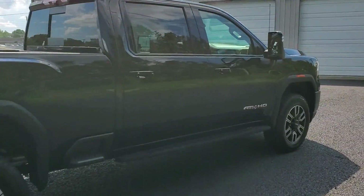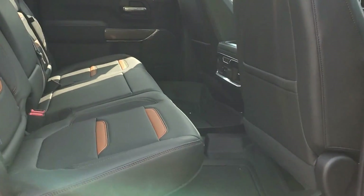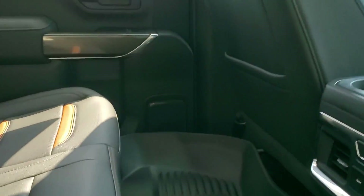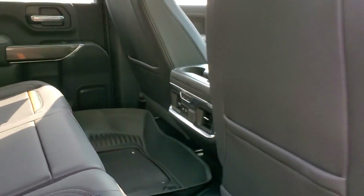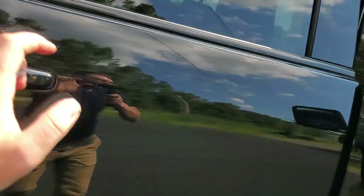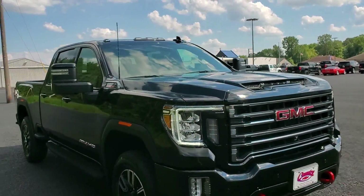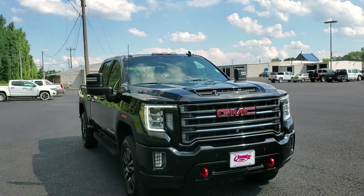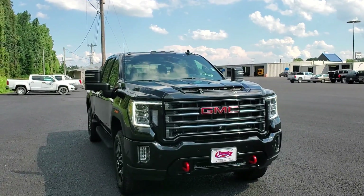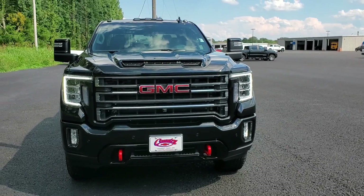These crew cabs are longer in length, giving you more leg room in the back seats — it's actually quite nice. This is the 2022 GMC Sierra 2500 Heavy Duty AT4 here at Country Chevrolet, located in Benton, Kentucky. Thanks for watching and see you next time.